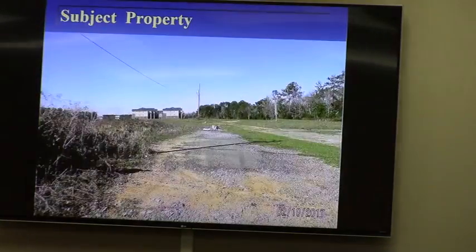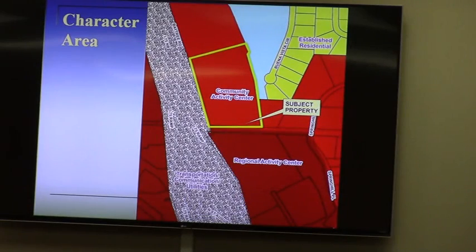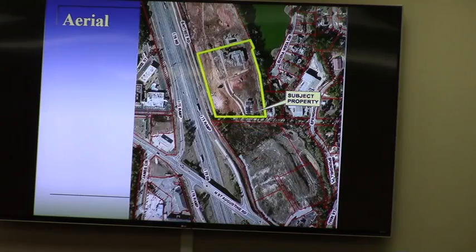Land use-wise, with the zoning, we have commercial area and zoning to the south, residential zoning to the north, and of course I-75 nearly to the west. This is a community activity center, and then a regional activity center to the south, which is our more intensive category. This is a mixture of uses that the property is currently surrounded by: multi-family and residential to the north, commercial to the south.